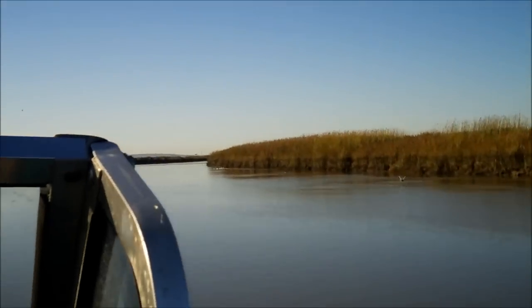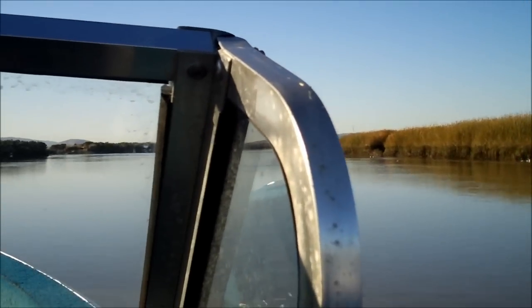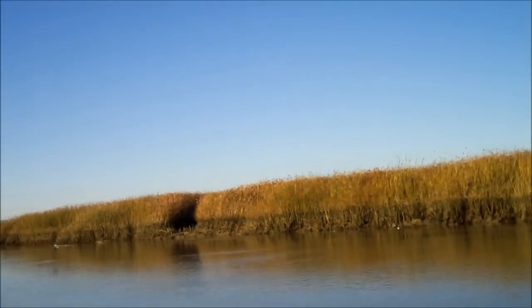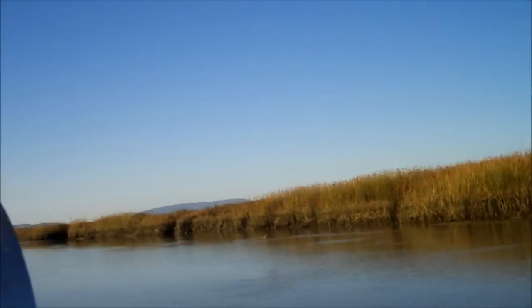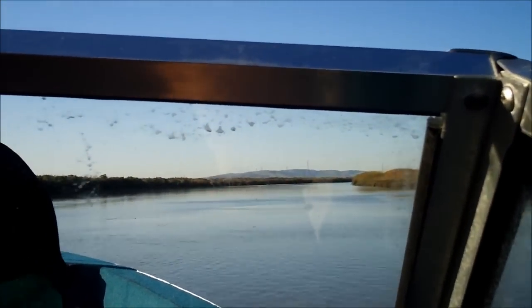We're down on another scout striper trip. It's December 6th, 2011, up here at Skaggs Island. I'm about to show you how we get down.